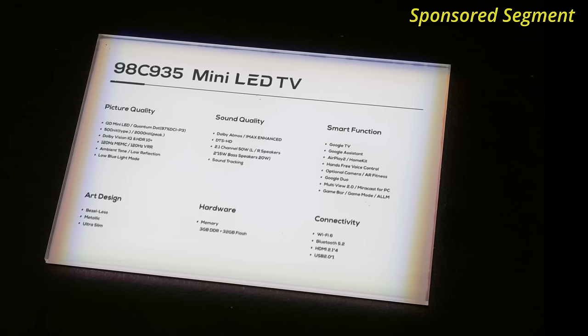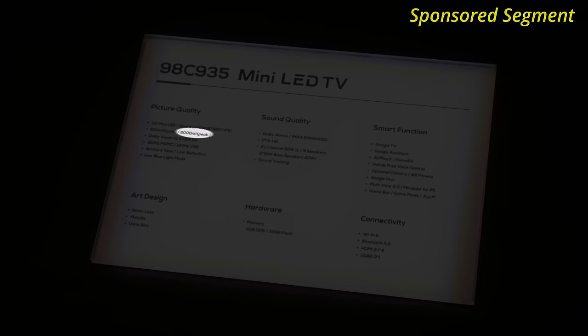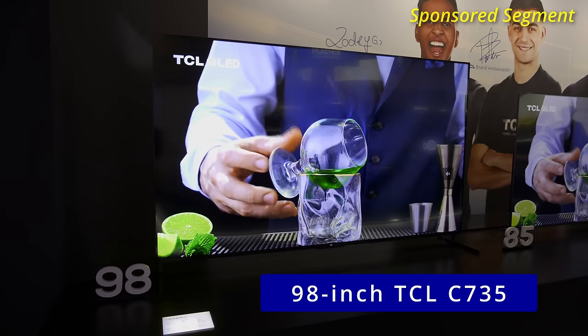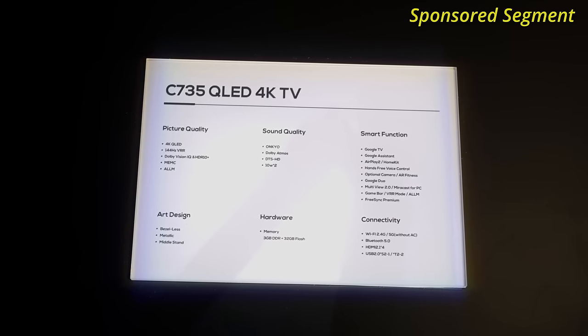The 98-inch C935 will have more than 2,300 local dimming zones and is capable of a peak brightness of 2,000 nits. If you can't stretch your budget to the flagship C935, the company is also doing a step-down model — the 98-inch C735 — which will have a peak brightness of 700 nits and 192 local dimming zones.